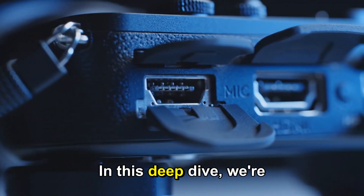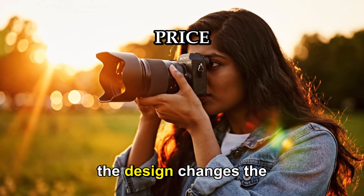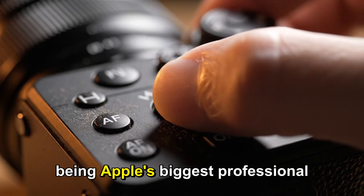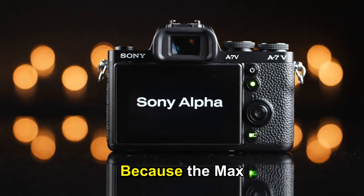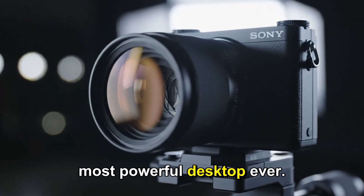In this deep dive, we're going to explore every major upgrade, every rumored spec, the design changes, the price, the release window, and exactly why this new Mac Studio could end up being Apple's biggest professional leap since they first introduced the M1 Ultra. So let's get started, because the Mac Studio M5 Ultra might just be Apple's most powerful desktop ever.